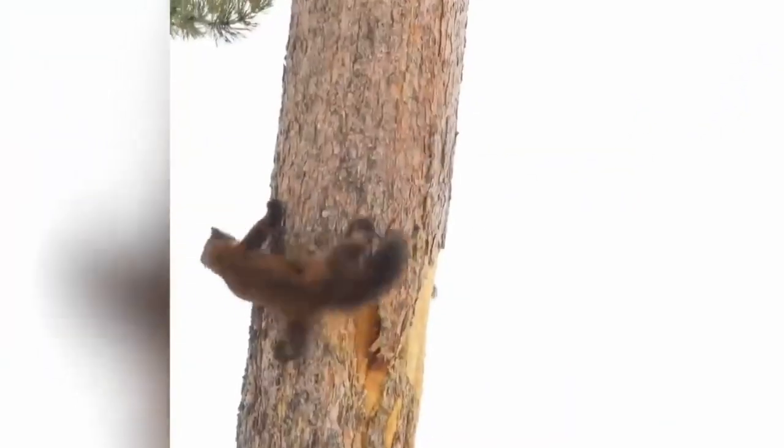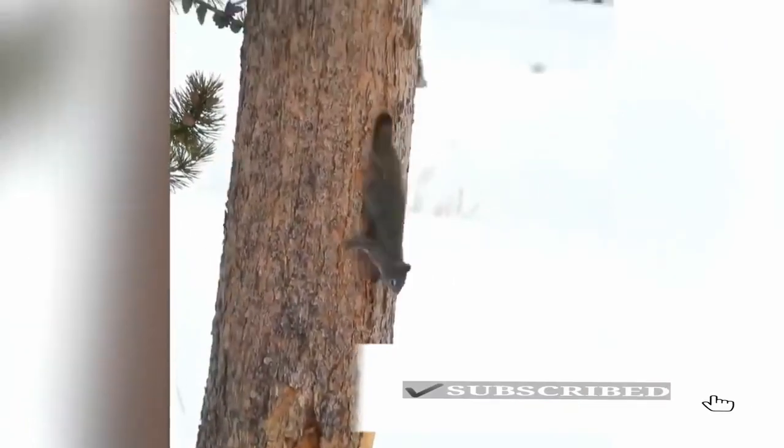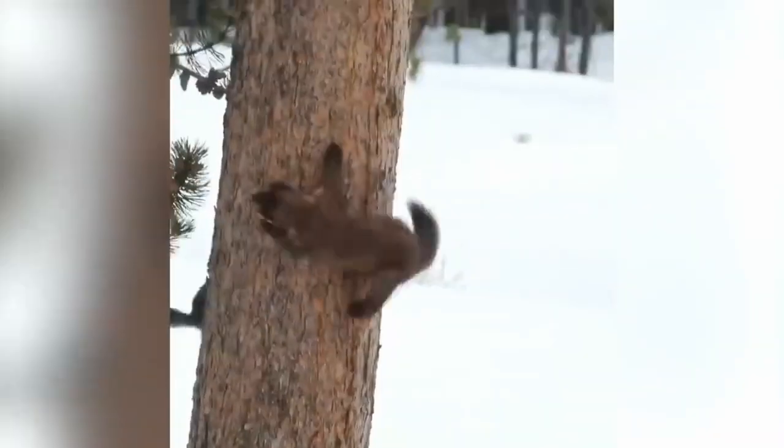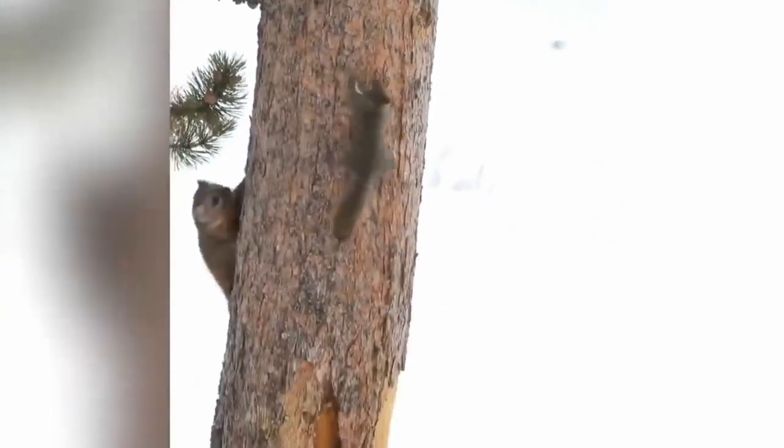Here, a pine marten. It looks like they're playing, but no — the Martin is chasing a squirrel. The squirrel is not a very fast animal. Looks like squirrel is on the menu today.